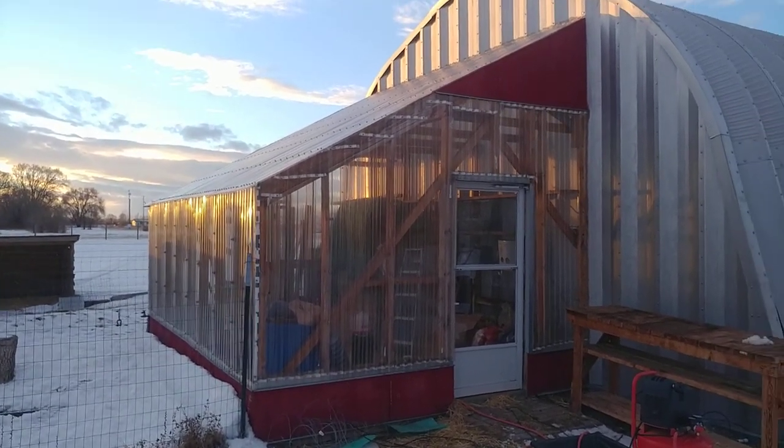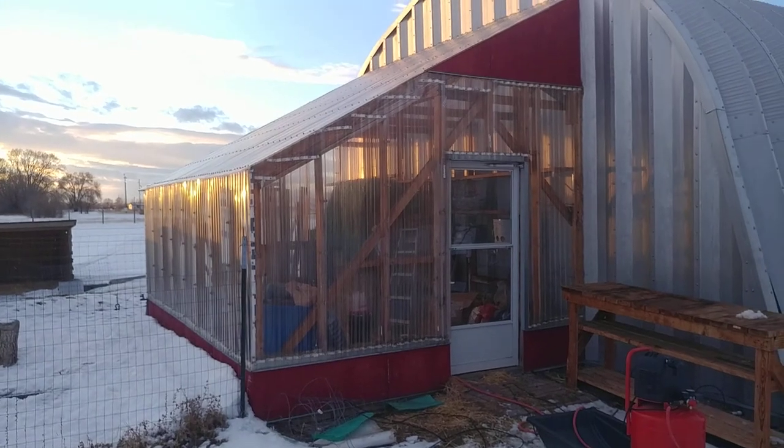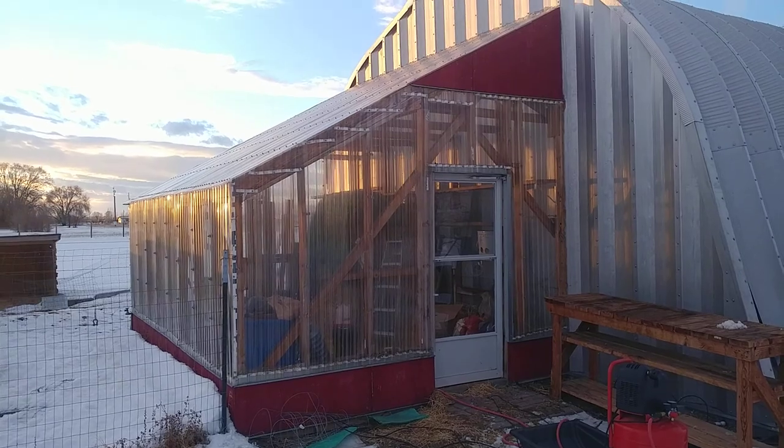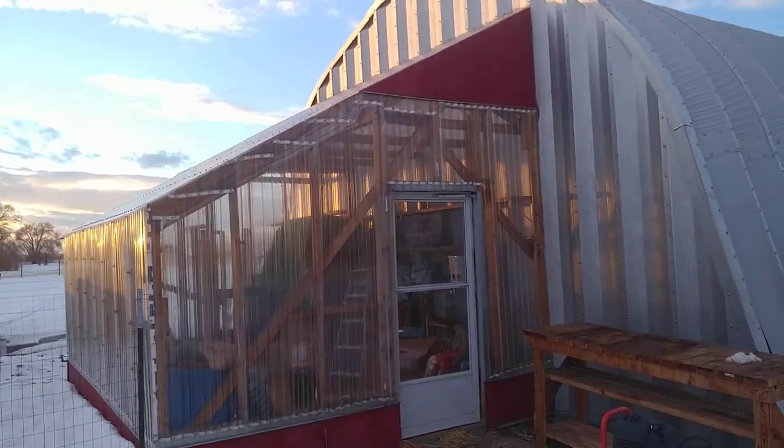I have this 12 by 16 building that I built as a greenhouse. The last few years I haven't been growing anything, so I've been using it to store chicken food and stuff.